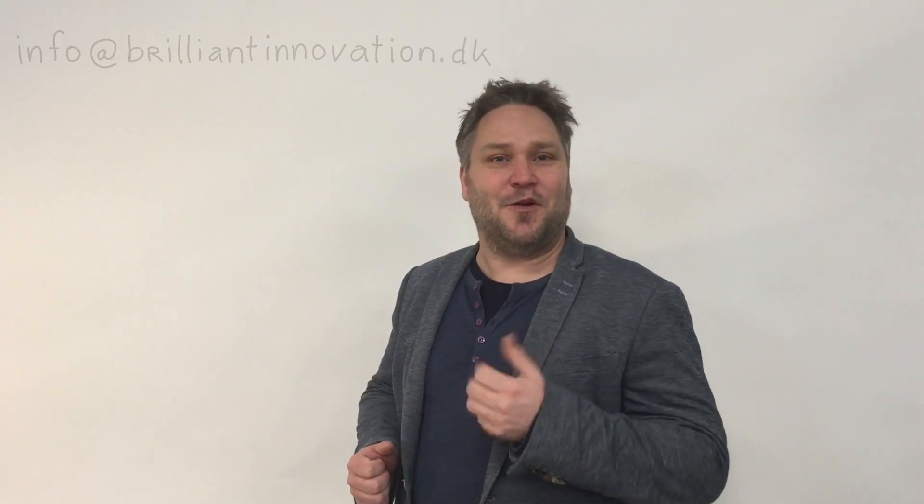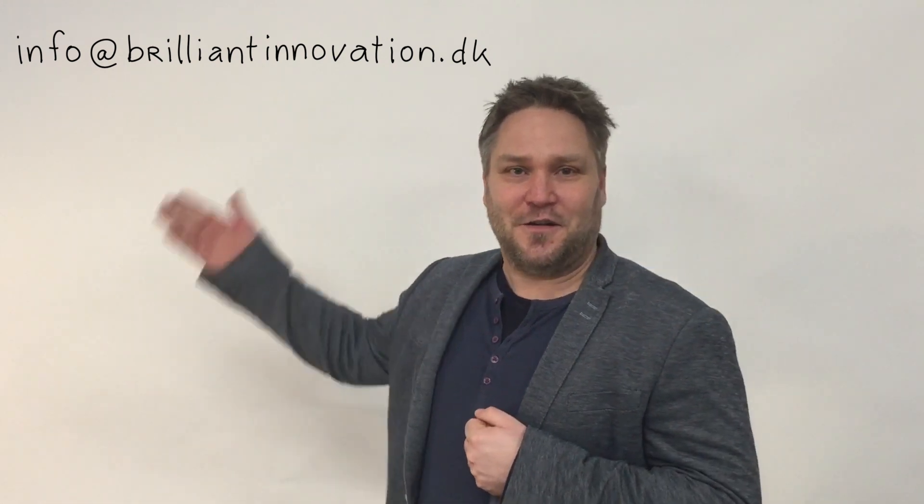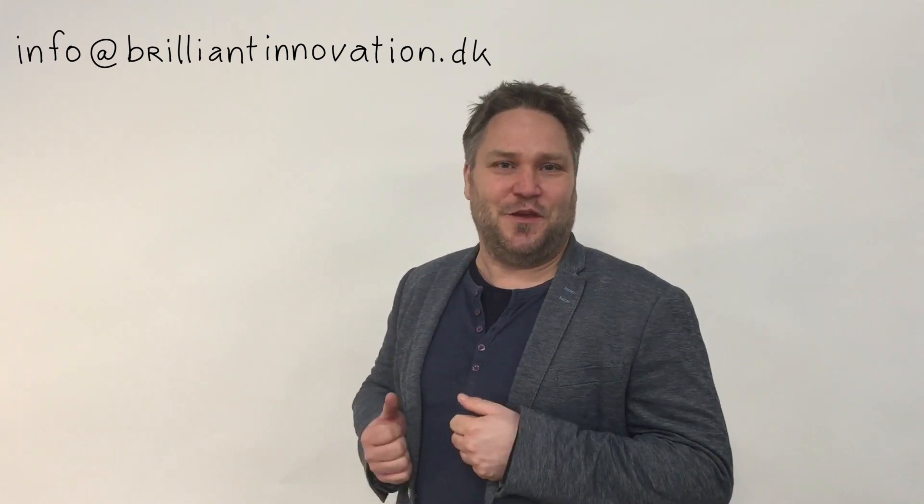Thank you for watching. If you want to know more about the diamond learning game, you can contact us on this email address and we hope to hear from you. Have fun and enjoy your innovation.